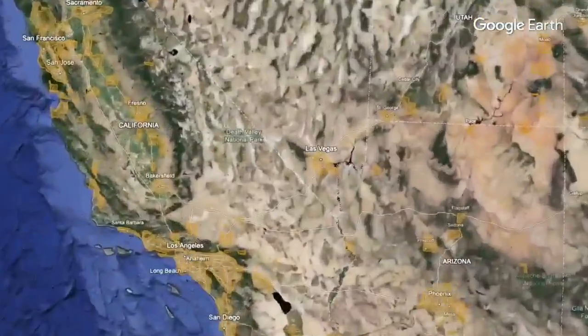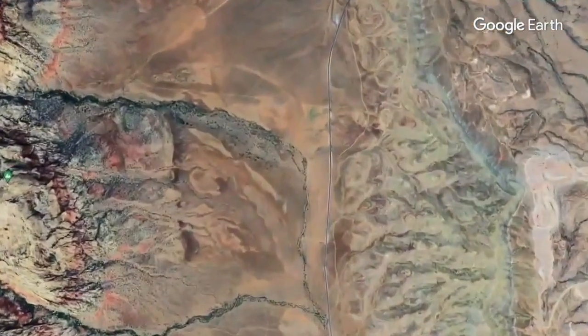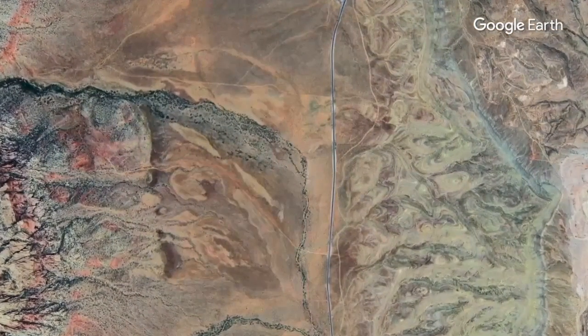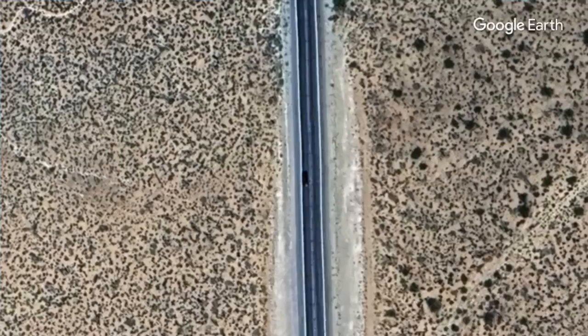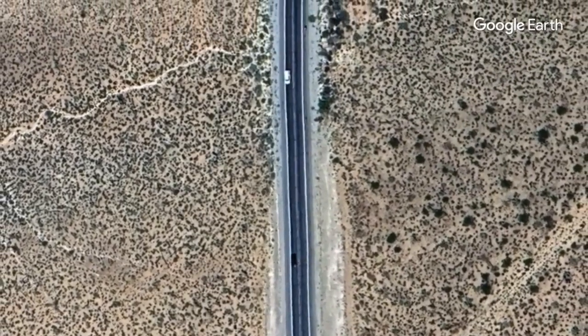Scientists have observed the trees may be on the move. Google Earth satellite imagery is used to identify where Joshua trees are and where they aren't. On their computers, researchers can look across the desert at high resolution — a quarter of a kilometer — and determine whether or not there were Joshua trees on every square across most of the desert.